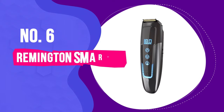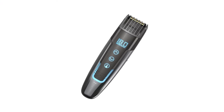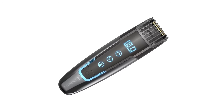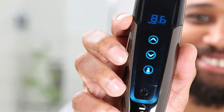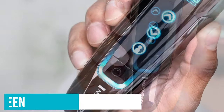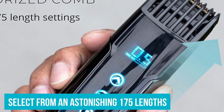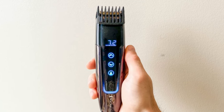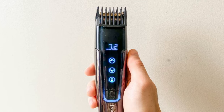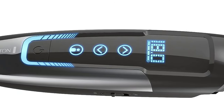Number 6: Remington Smart Beard Trimmer. In a world where technology shapes our daily experiences, Remington has set the bar high with its technologically advanced beard trimmer. While many trimmers boast of precision, the Remington Smart Beard Trimmer adds an electrifying flair. Imagine a digital touchscreen allowing you to select from an astonishing 175 lengths, all with the precision of 0.1 millimeters. And no, this isn't just a gimmick for the tech-savvy — its unparalleled precision genuinely transforms your grooming routine.